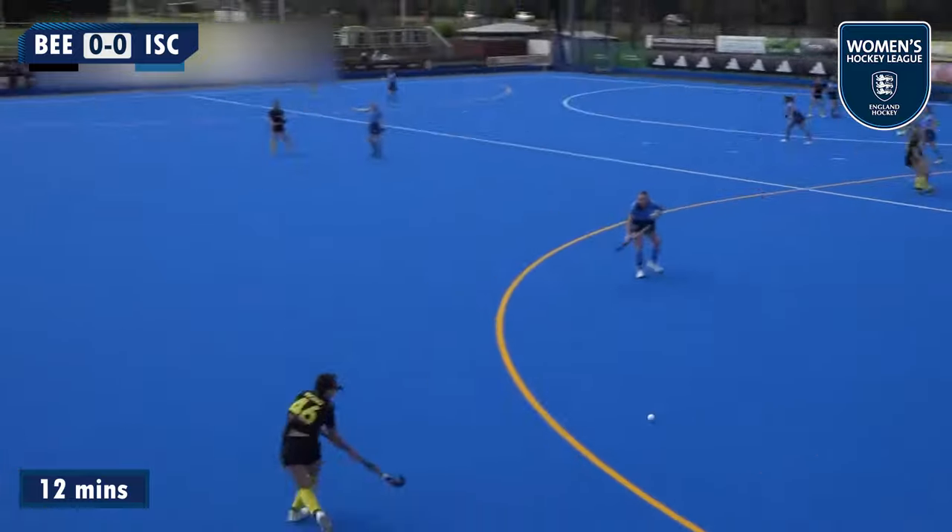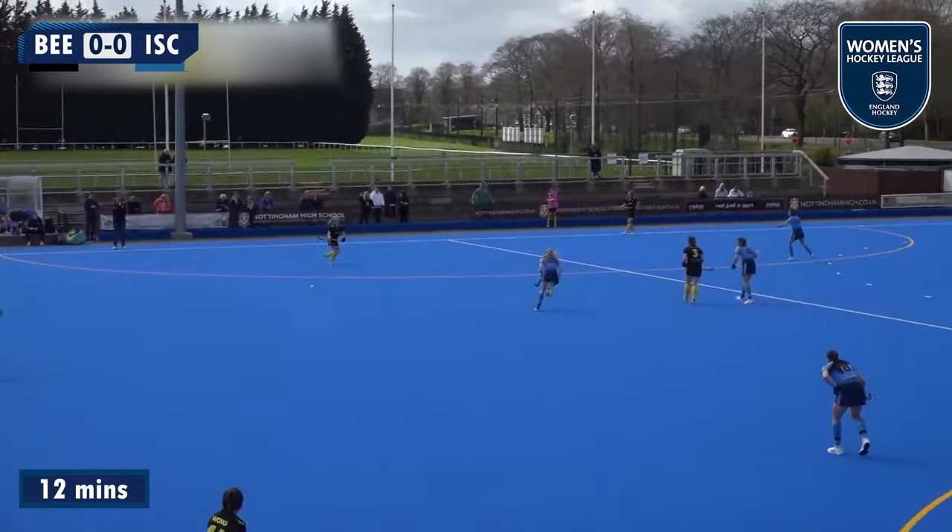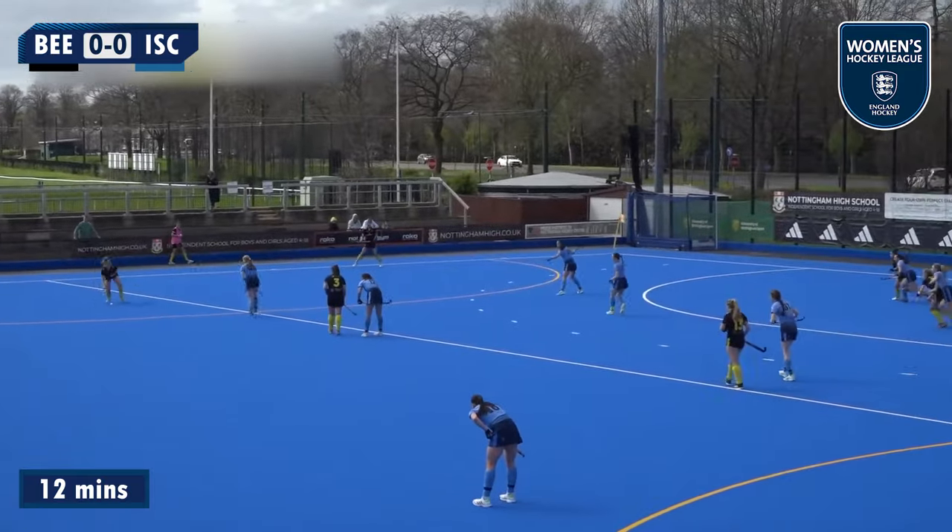That meant Beeston would need to make up a goal difference deficit of five at home to Iskra and the University of Exeter in order to stay up. Footage of this one from BTV.